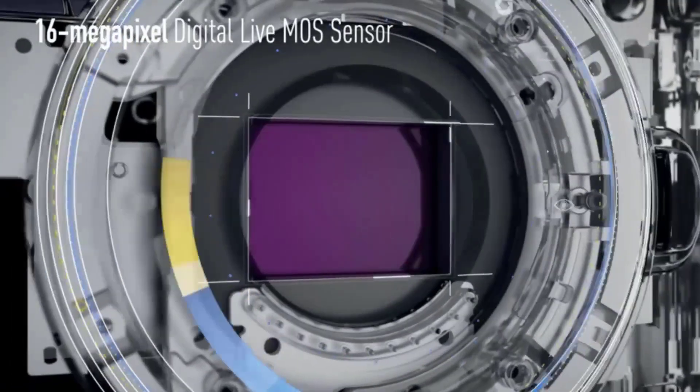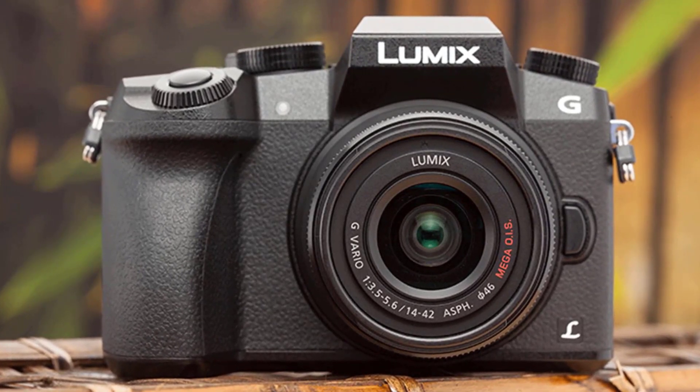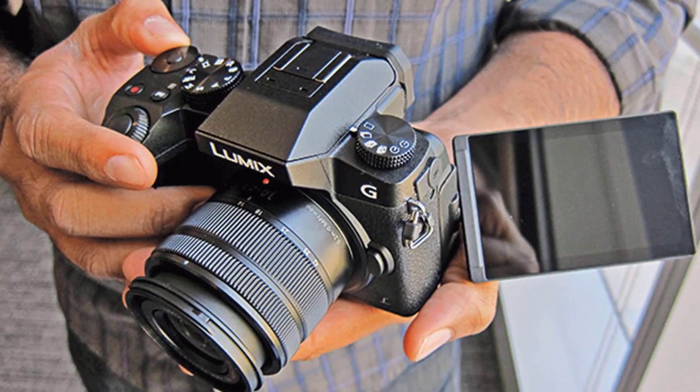Its mirrorless design enables a lighter, more compact camera body while also offering cutting-edge video, audio, creative controls, wireless, intelligent focusing, and exposure technologies not possible with traditional DSLRs.